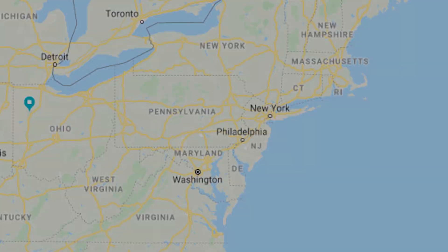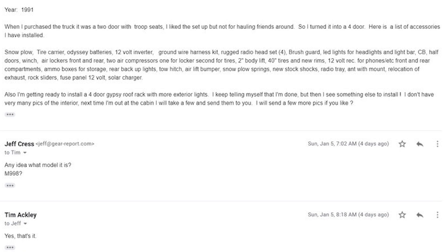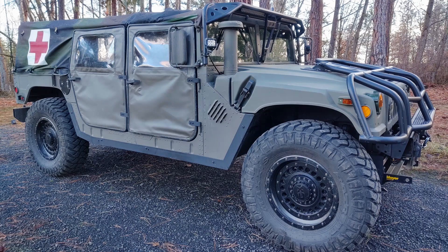Time to cross the U.S. and visit Tim in Eastern Oregon and his not-so-stock 1991 M998 Humvee. I'm going to read to you what Tim sent me describing this Humvee — just imagine it sounding sexier, like Tim was reading it to you himself. Here we go in Tim's own words: Here's a few pictures of my project Humvee. It's a project that I think I'll never end. I'm located in Eastern Oregon and have had the vehicle for about two years.